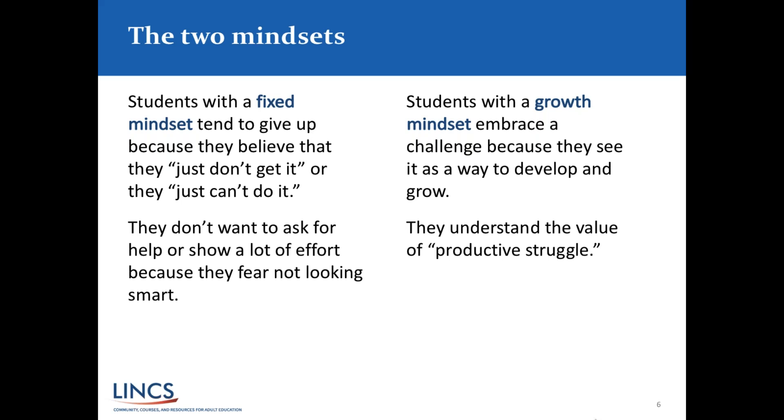People often have different mindsets depending on the situation. A good way to sum up growth mindset is with the word 'yet.' Instead of believing you can't do something, a person with a growth mindset adds 'yet' to the end of that sentence: 'I can't do it yet,' or 'I don't understand it yet' — because 'yet' leaves the door open to the possibility that you are going to grow and improve by trying a new approach or strategy.